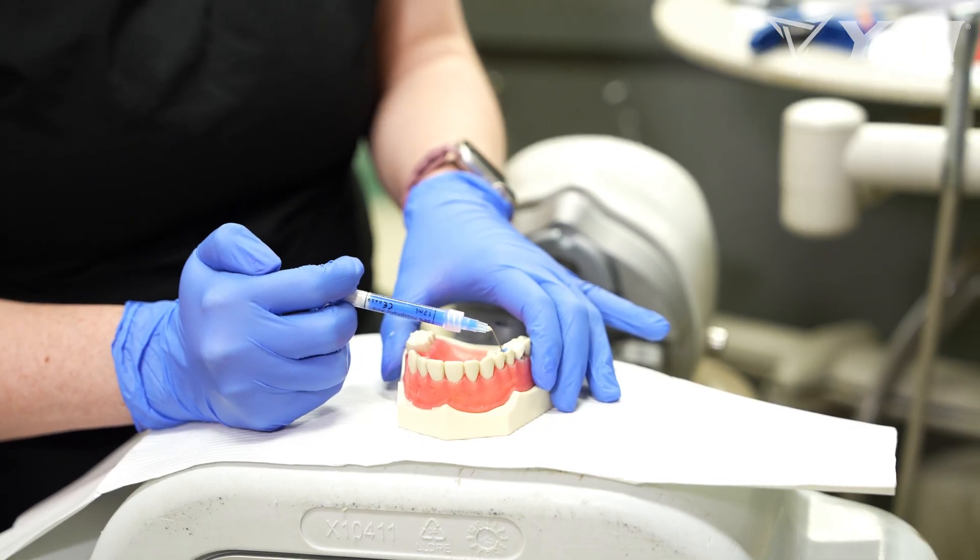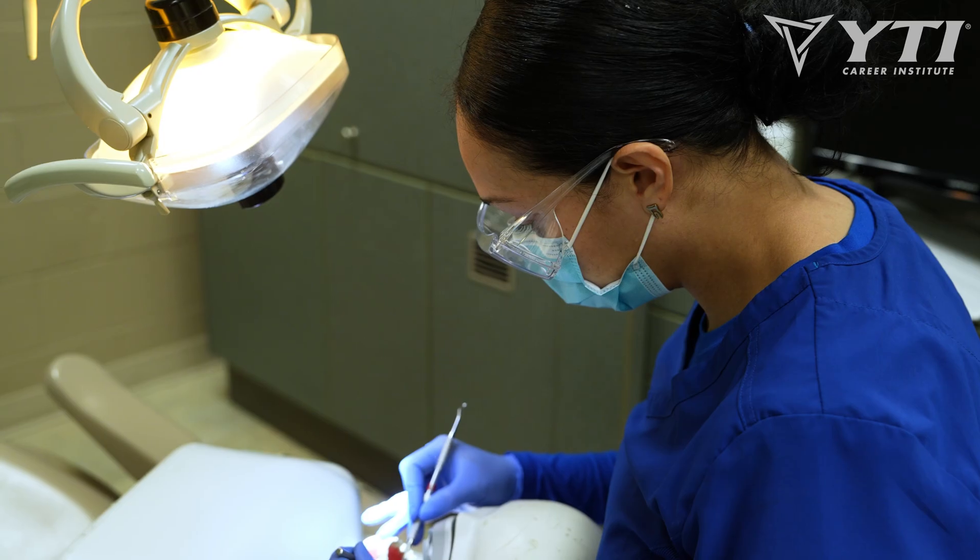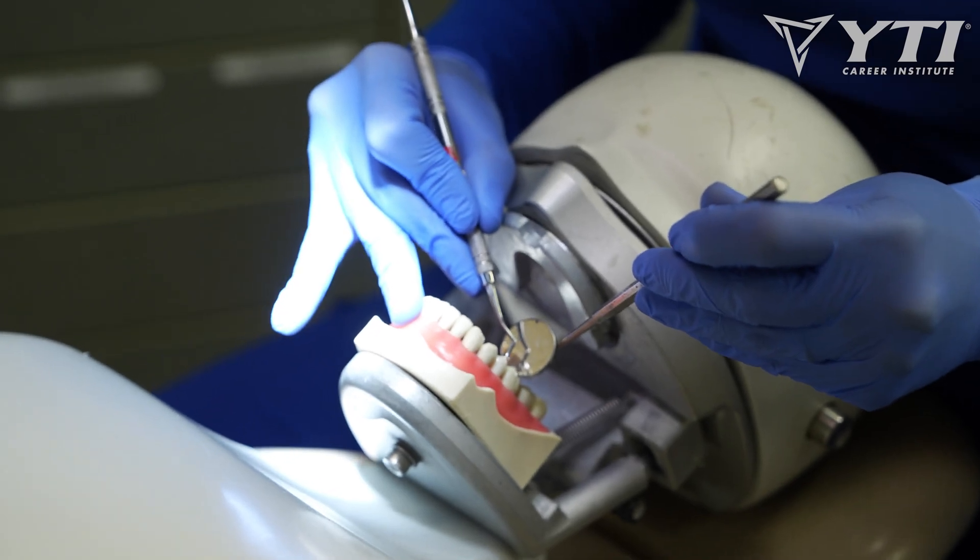My name is Lisa Brown and I'm the Program Director for Dental Programs here at YTI Career Institute. I am really excited to announce that we are the first hybrid expanded functions dental assisting program in the state of Pennsylvania.